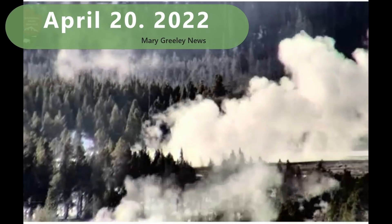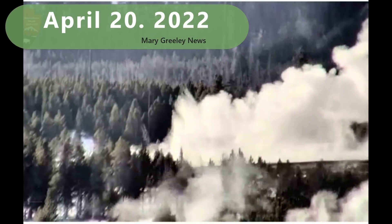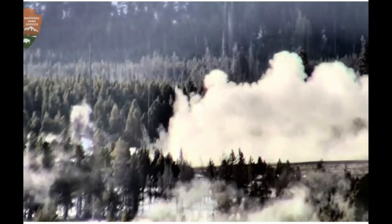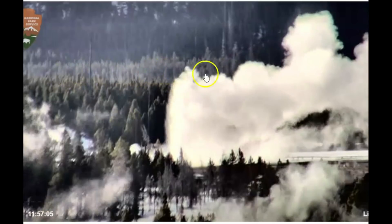Hi guys, I'm glad you're all here. Thank you very much for joining me. The back basin is really huffing and puffing right now. There was an eruption of one of the geysers there. You can see the dead trees that I've been talking about in this location.